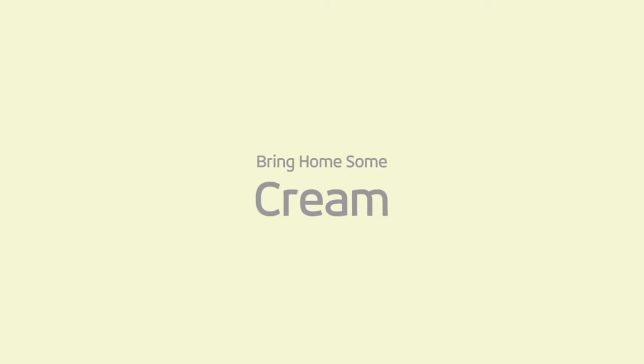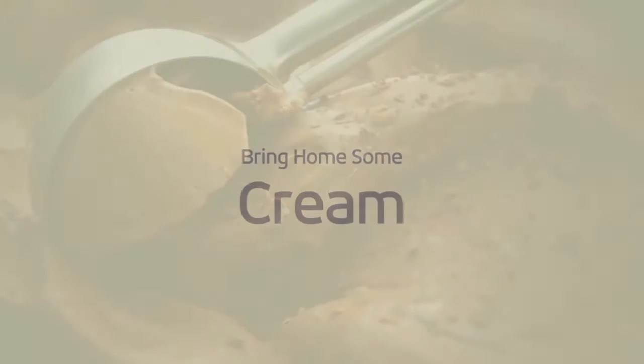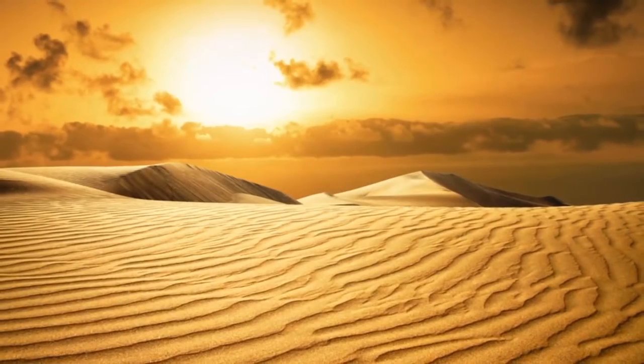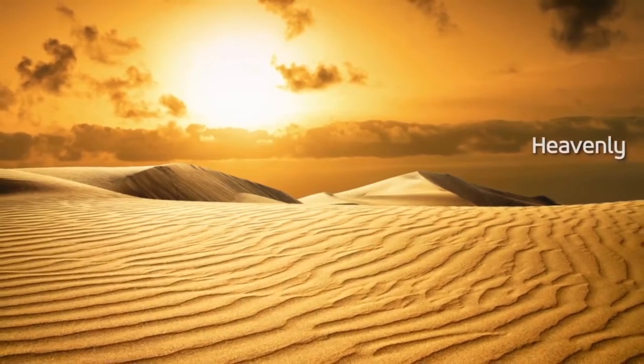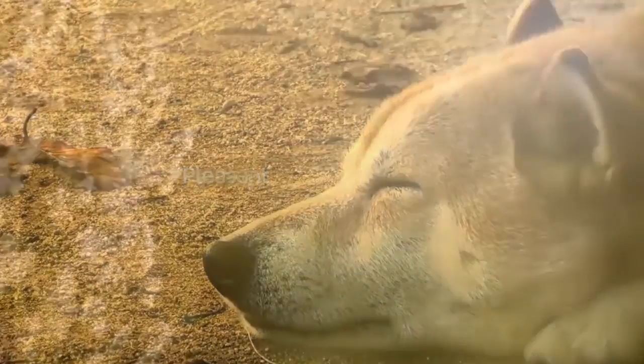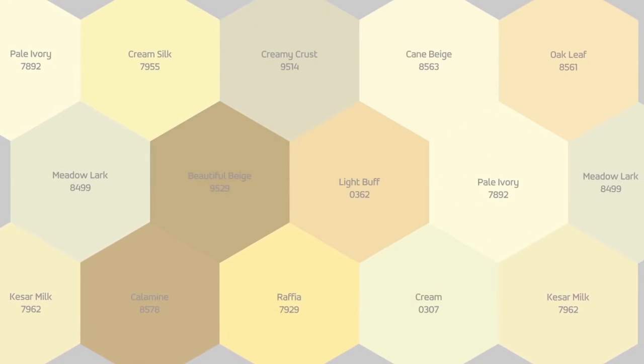Cream can make a lot of people swoon with joy. It speaks of purity and serenity with its angelic sweetness and charisma — it seems to belong to the heavens above. Cream puts you in the most pleasant of moods, delivering a whole lot of subtle charm. Blend it with shades from across the spectrum to feel the contrast come alive. Come join us as we take you on a tour through the pleasant world of creams — a tour you wish would never end.